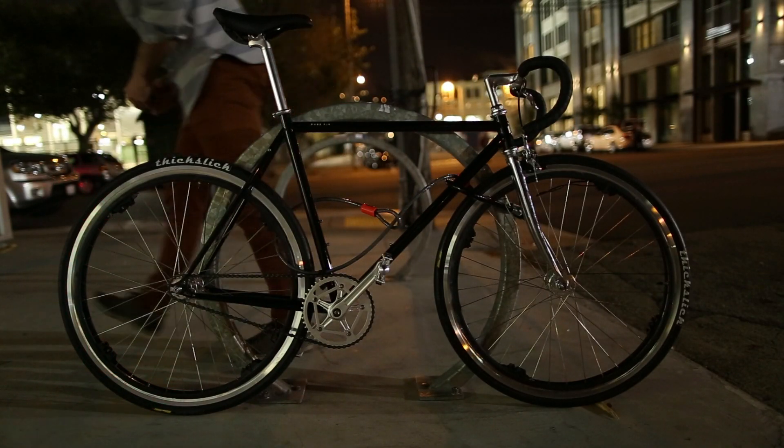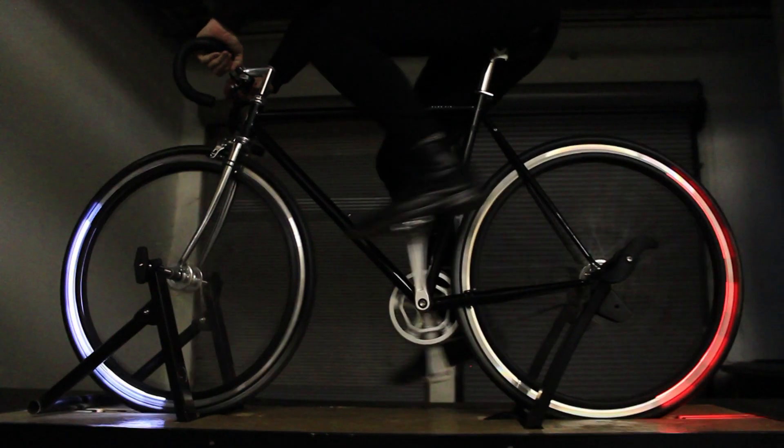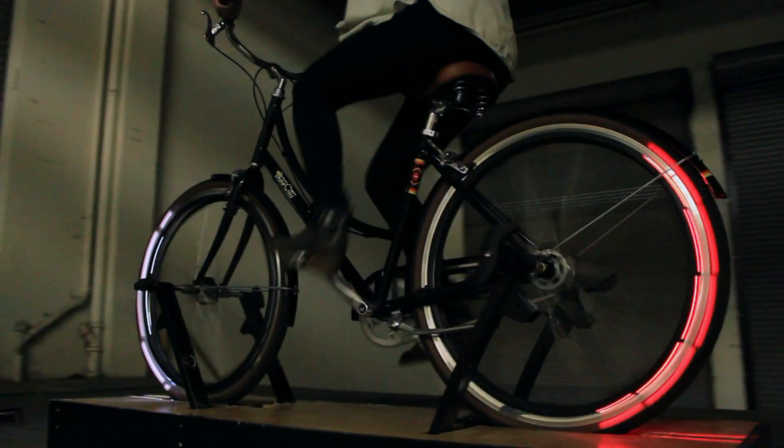To celebrate the launch of Eclipse, we partnered with Purefix to bring you special edition bicycles with RevoLights already installed, exclusively for Indiegogo. Whether you're an everyday commuter or a more casual rider, we have you covered with the RevoLights Coolidge and RevoLights Arroyo Bicycles.